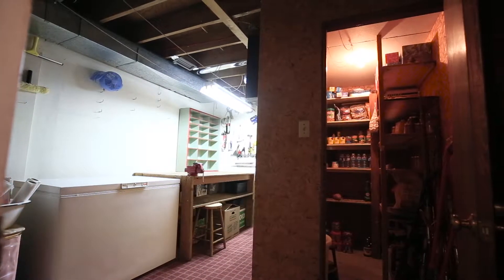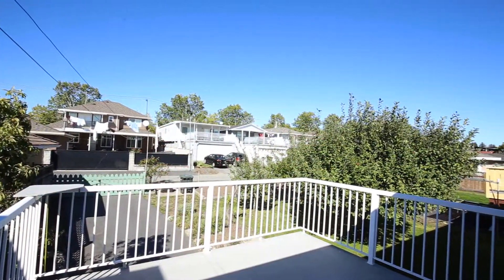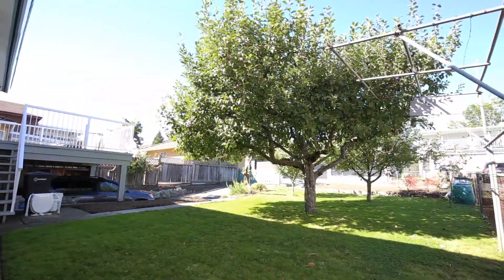There is ample storage in this home for all your recreational equipment and seasonal items. Off the rear deck you have a clear view to watch the kids in the backyard playing around the very abundant mature apple and plum fruit trees.